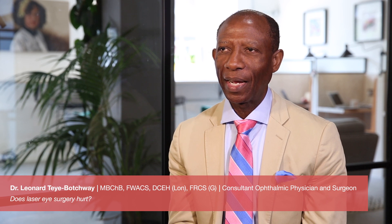Does laser eye surgery hurt? This is a question I get asked very often. I'll start by saying that there are different forms of laser surgery. There's laser surgery performed to correct vision — we call it refractive laser surgery. There's also laser surgery performed for cataract, glaucoma, diabetes, and other conditions.